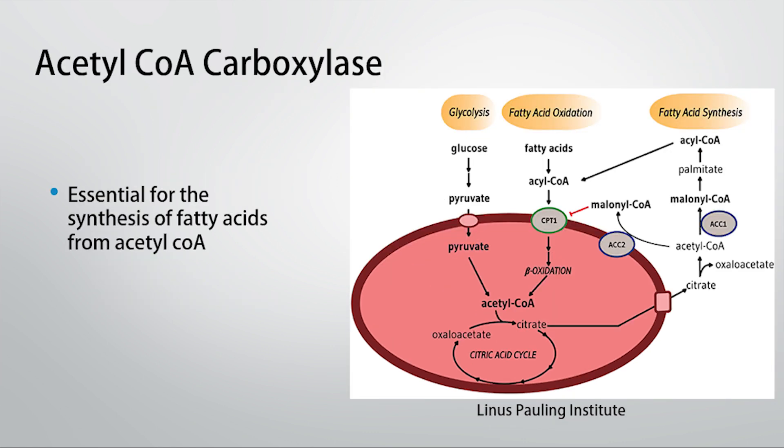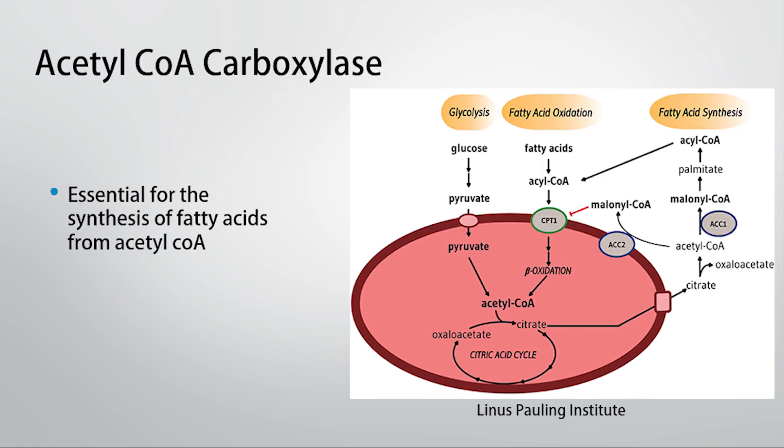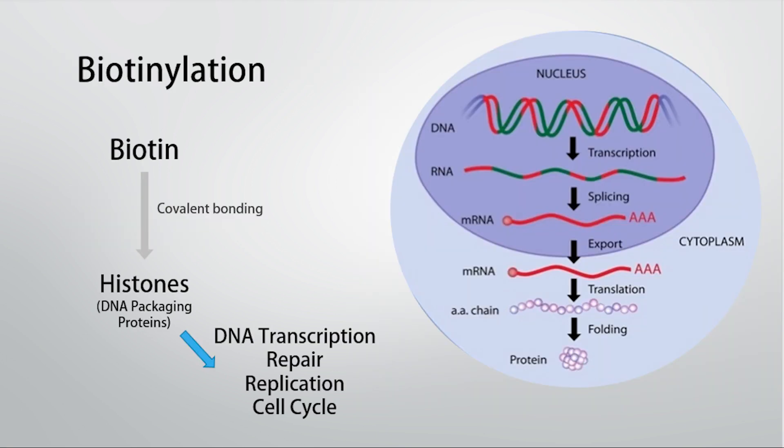Another enzyme is called acetyl-CoA carboxylase, which is needed for the synthesis of fatty acids from a molecule called acetyl-CoA. The process referred to as biotinylation involves biotin covalently bonding with histones — proteins which package up DNA — and this is involved in how well cells are able to replicate, divide, and transcribe DNA.